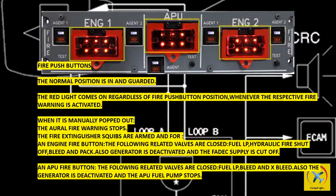Fire push buttons: the normal position is in and guarded. The red light comes on, regardless of fire push button position, whenever the respective fire warning is activated. When manually popped out, the aural fire warning stops, the fire extinguisher squibs are armed, and for an engine fire button, the following related valves are closed: fuel LP, hydraulic fire shutoff, bleed, and pack. Also, the generator is deactivated and the FADEC supply is cut off. For an APU fire button, the following related valves are closed: fuel LP, bleed, and cross bleed. Also the generator is deactivated and the APU fuel pump stops.